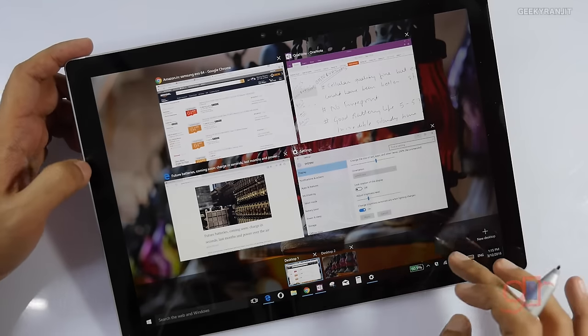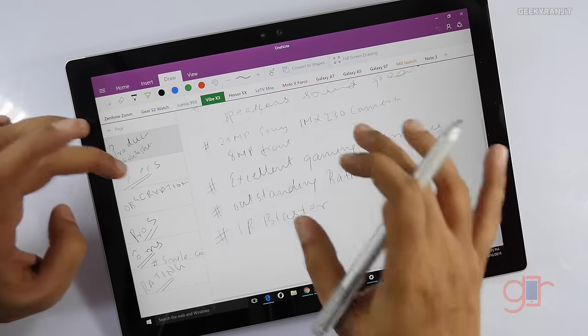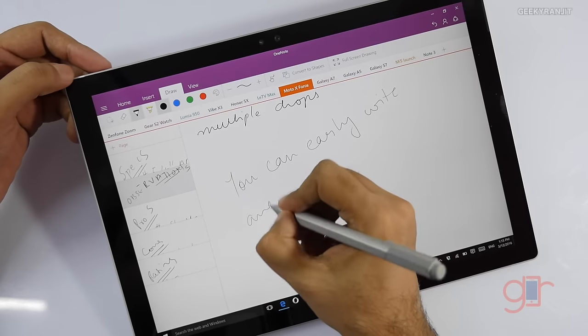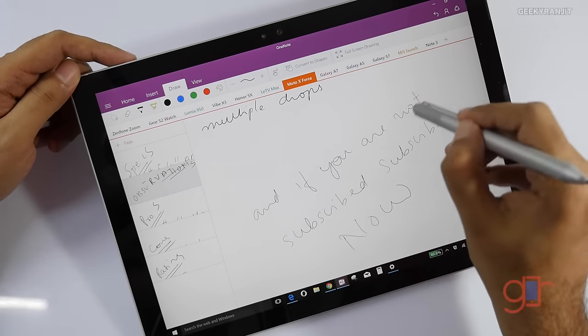I specifically got this unit for the pen. I'm an old-school guy — I used to write ideas on paper and had huge piles building up. The Surface pen has really helped me; now I take all my notes digitally using OneNote and I don't lose my thoughts. The pen works really well — the sensitivity is good and it takes about two or three days to get used to writing on the screen. It also has an eraser that works like a real eraser — just invert it and start rubbing.